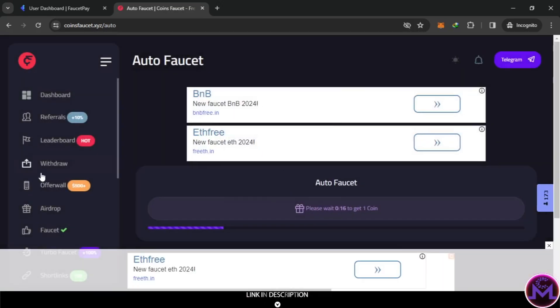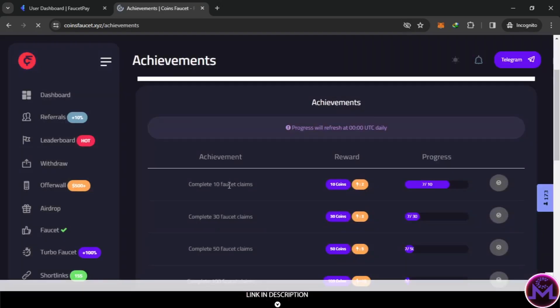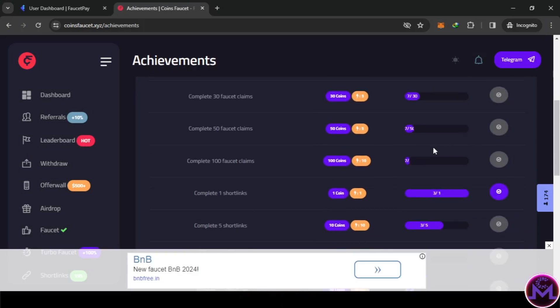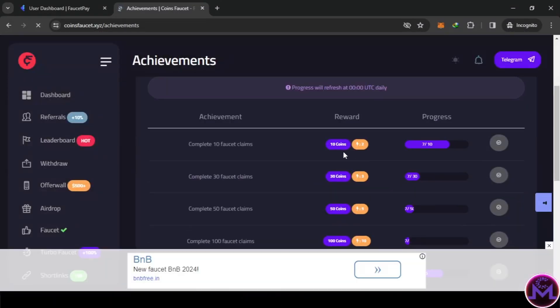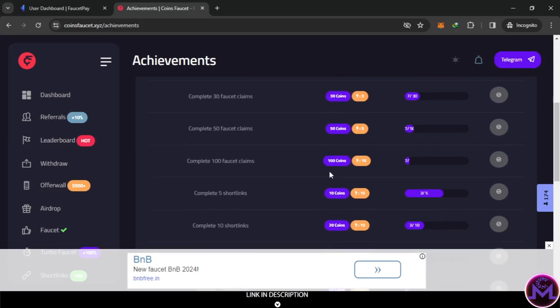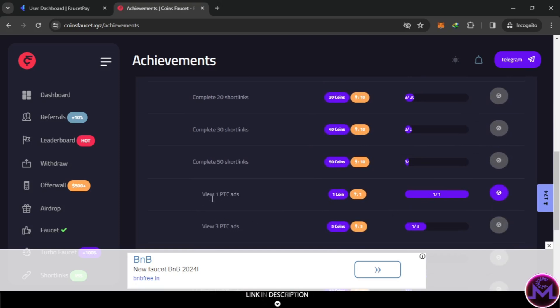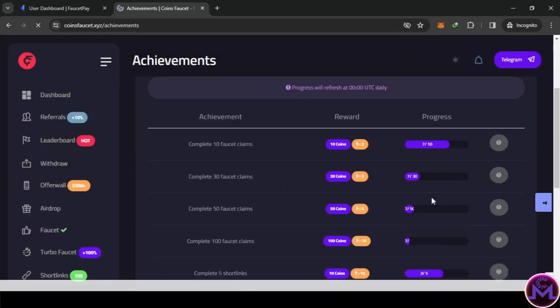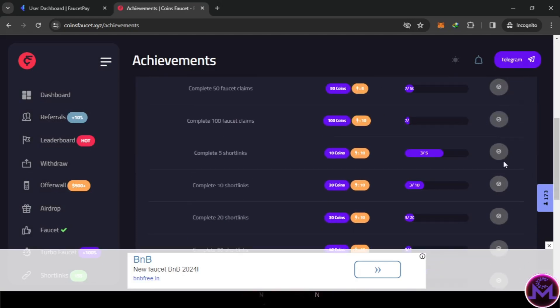You can also do achievements. When you work during the day you can complete tasks - for example, 10 faucet claims. Come here and claim them. I completed 'watch short link' and I can claim that one - they give 1 coin and energy. Some achievements give 12 coins or 30 coins, and some give 100 coins. Visiting one PTC ad also gives 1 coin. This resets every day, so at the end of each day you can collect extra coins.